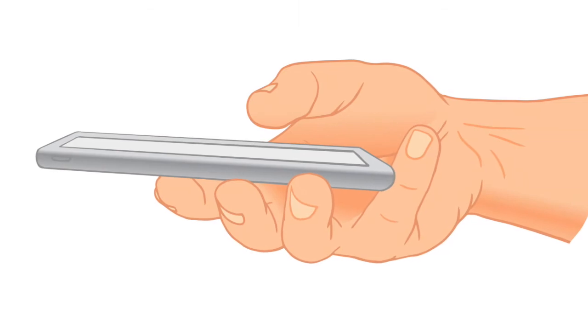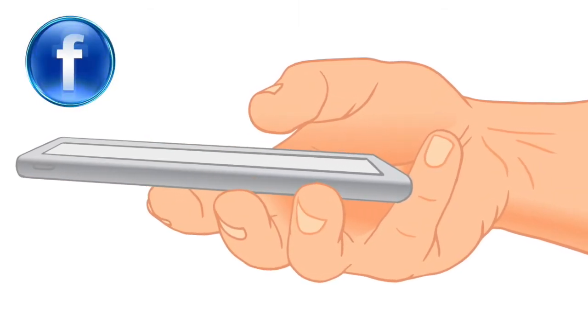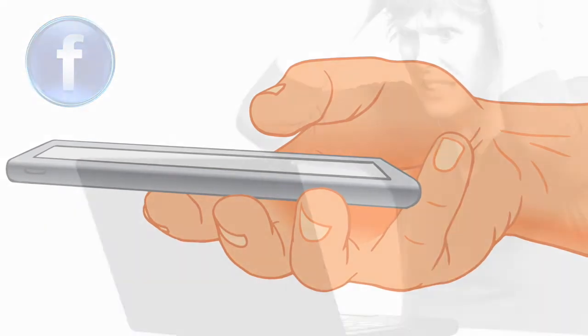Want to keep your customers informed in real-time? By linking your swipe site directly to Facebook, your posts will show up immediately on your swipe site. No more logging into a control panel to add posts and comments.